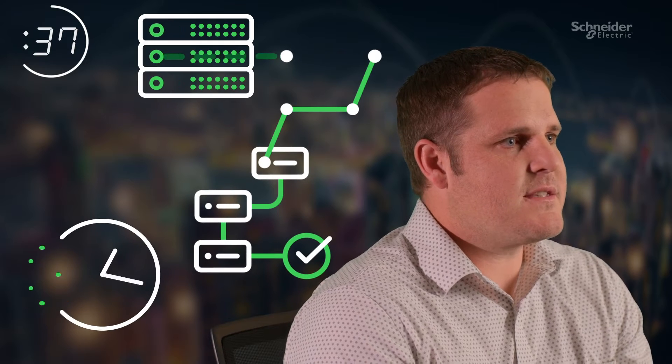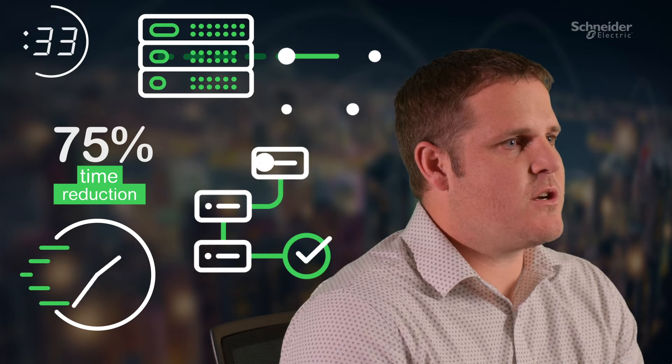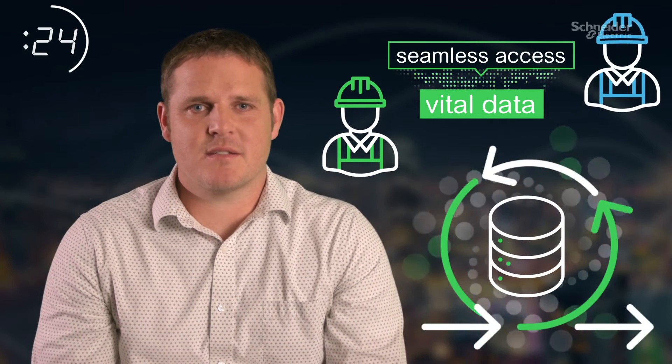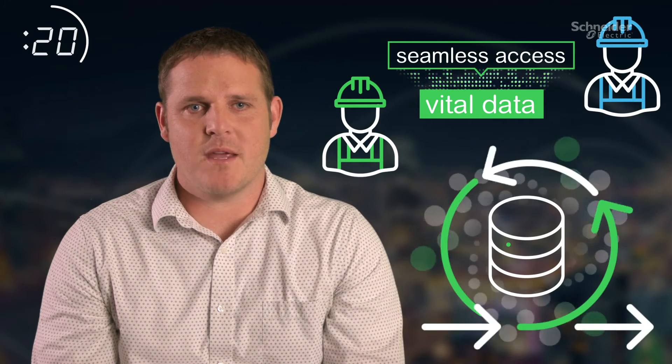ArcFM is Schneider Electric's cutting-edge answer to modern utility network management. With ArcFM, utilities can effortlessly trace network connectivity and assess the impact of network changes in real-time, ensuring operational efficiency and resilience while reducing GIS editing time by 75%. ArcFM empowers field technicians with seamless access to vital data, enabling faster response times and efficient maintenance.